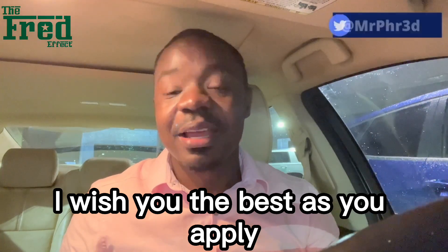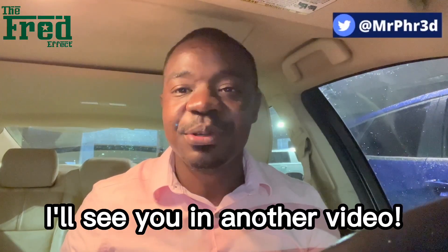I wish you the best as you apply. My name is Fred and this is the Fred Effect. I'll see you in another video.